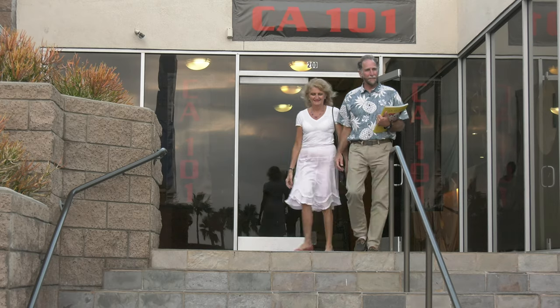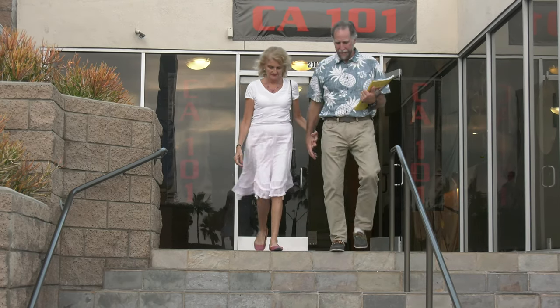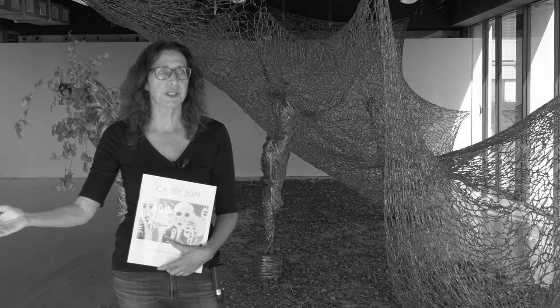Welcome to California 101 2019. This is our eighth year and we are very happy to be back at the Old Gold Gym on Harbor Drive, right on the Pacific Ocean.